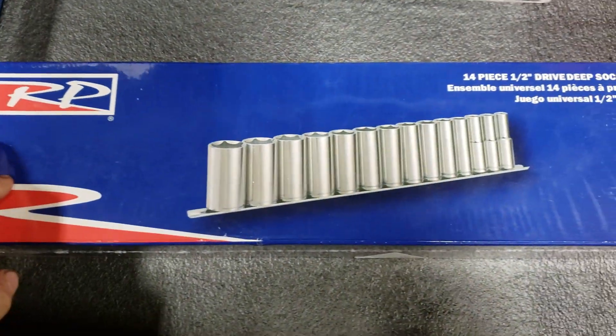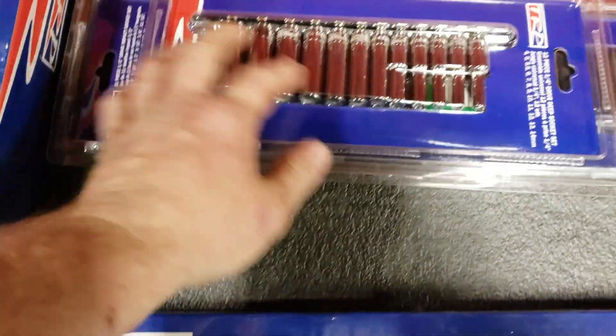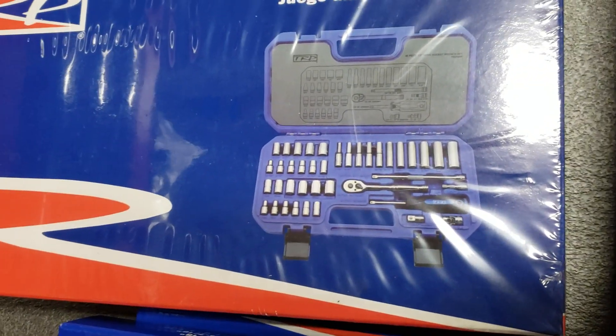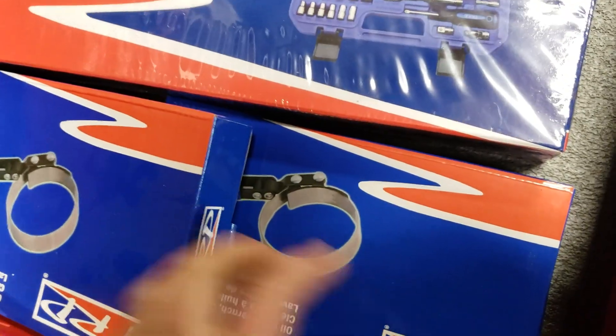I told him I wasn't doing the best financially right now but I did need to get another box, and he said, 'Oh, don't worry about it, go take this box — it's full of tools, it's yours.' Just gave it to me. Brand new wrenches still in the pack.